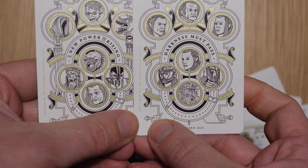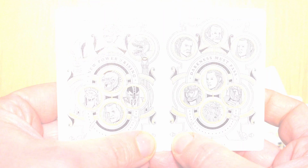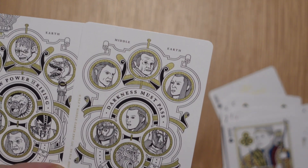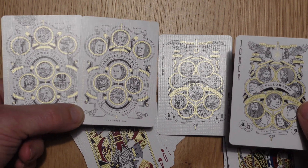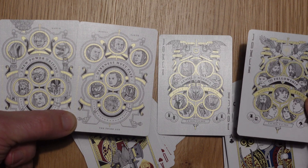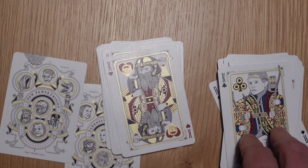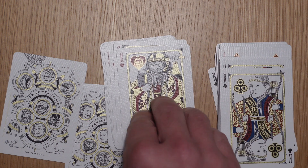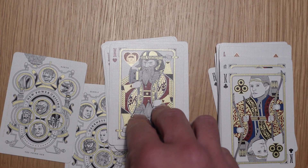At the end we've got two more gaff cards with a few more characters on them, different to the Jokers, bringing the full character count up. Overall the cards are good, the quality feels nice, and the designs are really, really nice. I like the metallic ink — it's hard for the camera to deal with in terms of lighting, but it works really well in person when you can see them.